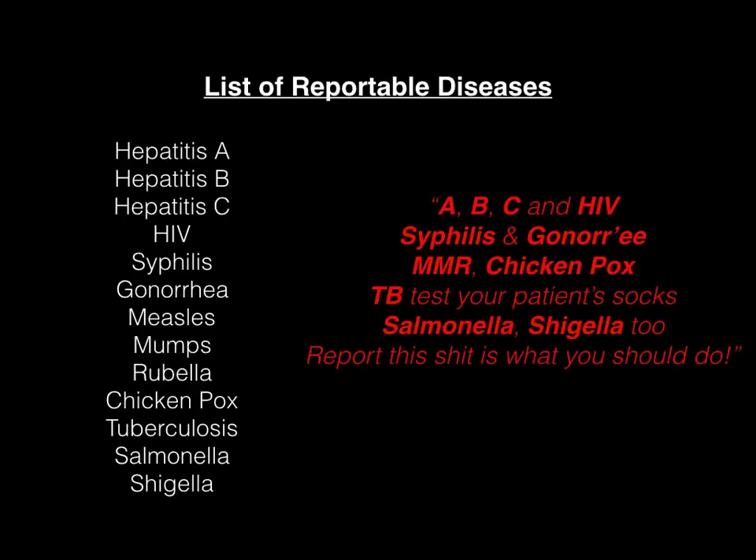ABC and HIV, syphilis and gonorrhea, MMR, chicken pox, TB test your patient's socks, salmonella shigella too, report this shit is what you should do.